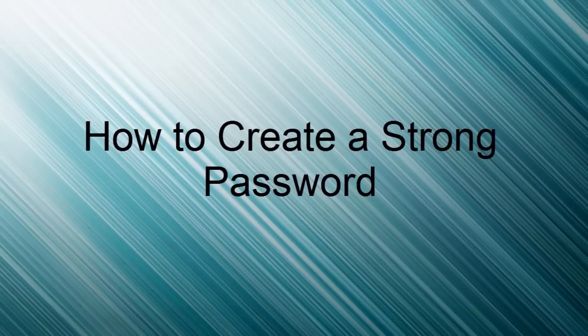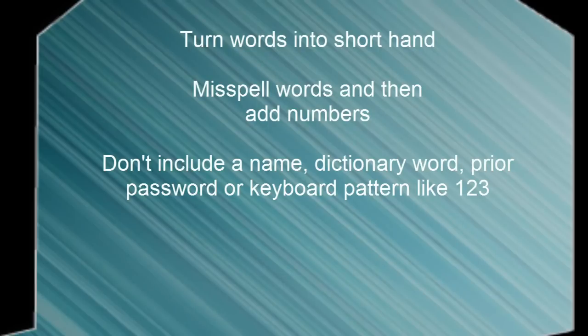Your challenge will be to come up with a strong password that you can remember and don't have to write down. Here are a couple of ideas. You can start with a sentence or two and remove the spaces between the words, turn words into shorthand, or intentionally misspell a word. Then add in numbers. However, do not include a name, dictionary word, prior password, or keyboard shortcut.